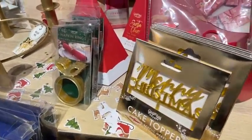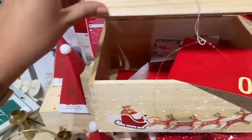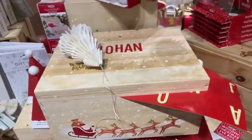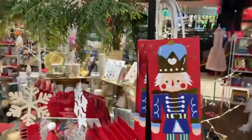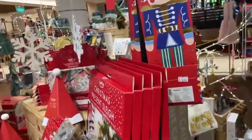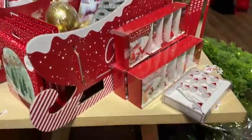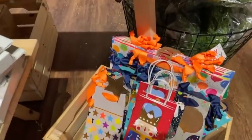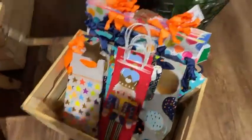You've got a cake topper, gift wrap options — look at these beautiful boxes. There are lots of lovely packaging options here, including these little wine bags, the Nutcracker wine bags. Something so simple but it just adds a little bit of Christmas cheer, something a little bit different. It shows that you've made an effort if you're going to someone's house.